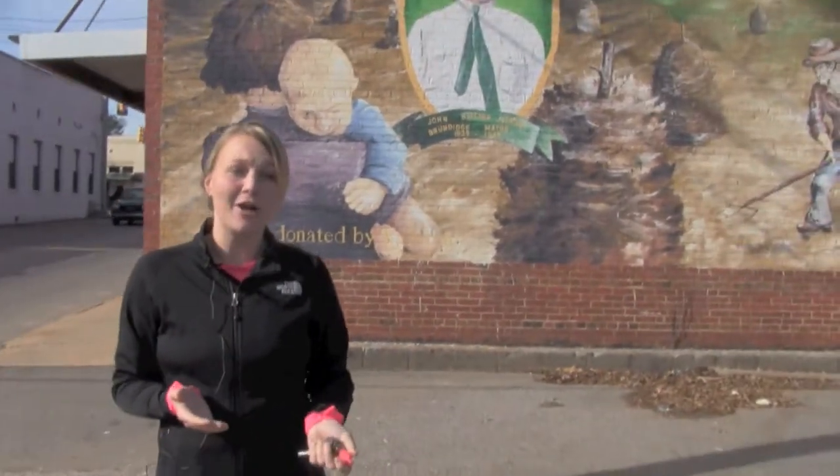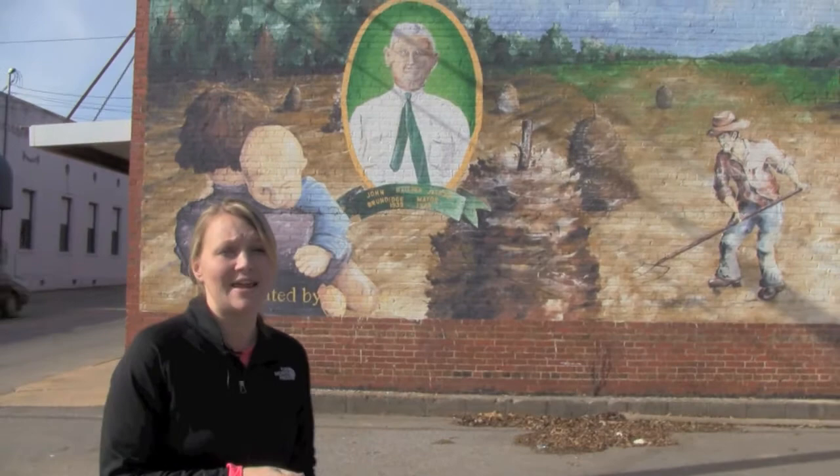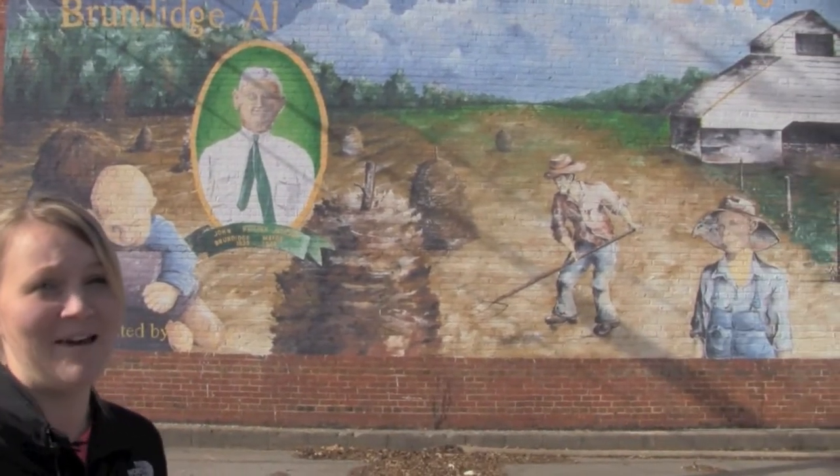I think we got $800 for it total, so we each got $400 each, which was a lot of money. But it took us almost a year to paint.